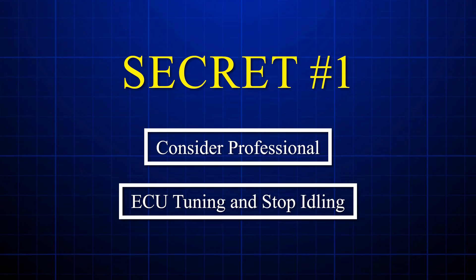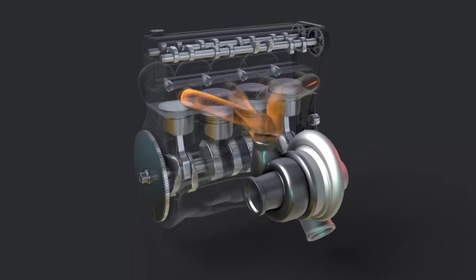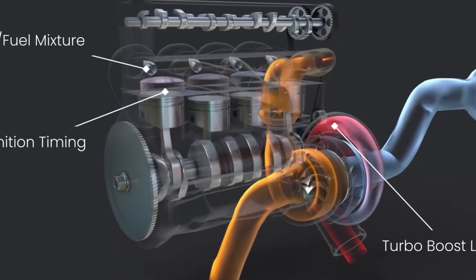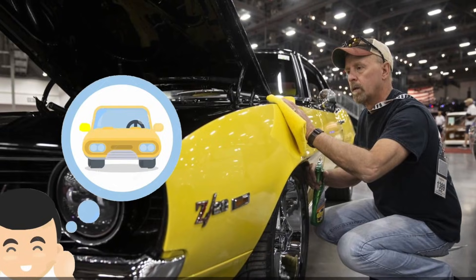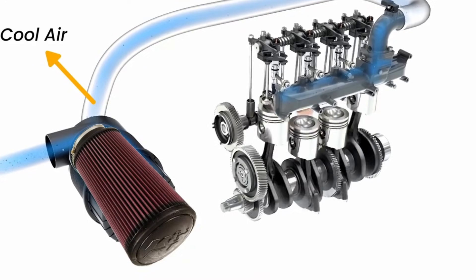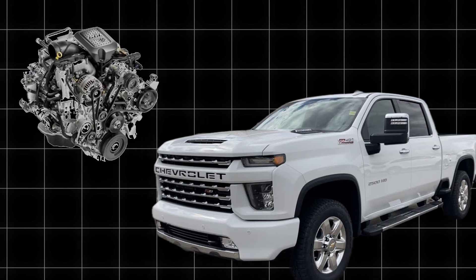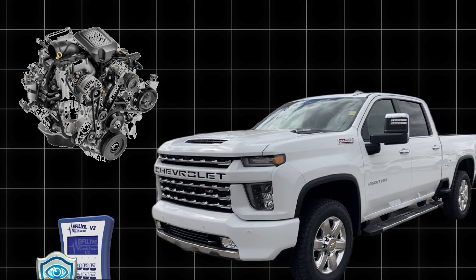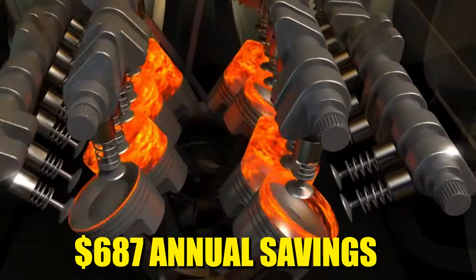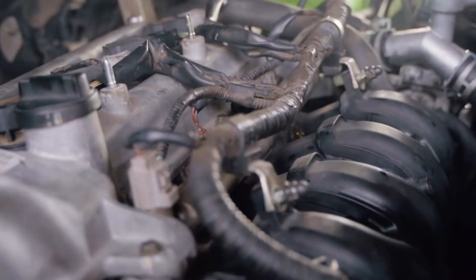Secret number one: consider professional ECU tuning and stop idling. ECU remapping done by professionals focusing on efficiency can boost fuel economy by 12 to 18 percent — real, dyno-verified improvements. Your factory ECU is programmed conservatively, but custom tuning optimizes fuel injection timing, boost pressure curves, and transmission shift points for actual driving conditions. A rancher in Wyoming had his 2022 Silverado 2,500 HD with a 6.6 liter Duramax tuned by EFI Live and watched fuel economy jump from 18.7 miles per gallon to 21.4 miles per gallon — $687 annual savings. But here's the bonus secret: stop idling.